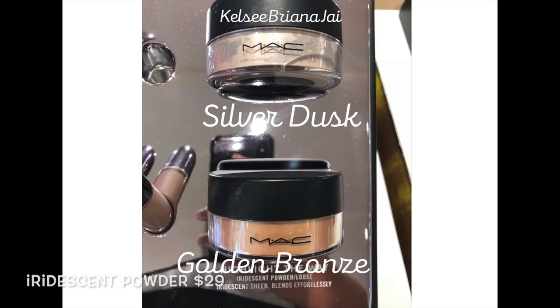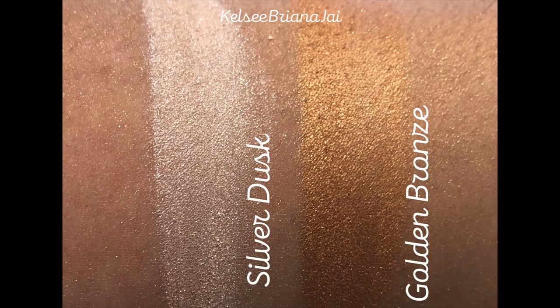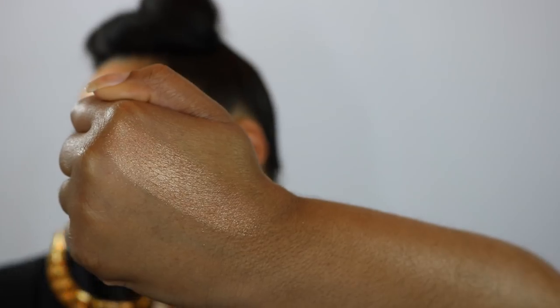Lastly in this collection, MAC brought back the Iridescent Loose Powders — permanent products that got discontinued around 2013 that haven't appeared until now. These are loose highlighters you can mix into body gels or oils for an all-over glow, or use on your face. Only two colors were launched. I did not repurchase with this collection because I feel the Golden Bronze now is darker than before — it reads as a true deep bronze, whereas my old one from 2007 is a lighter golden color.